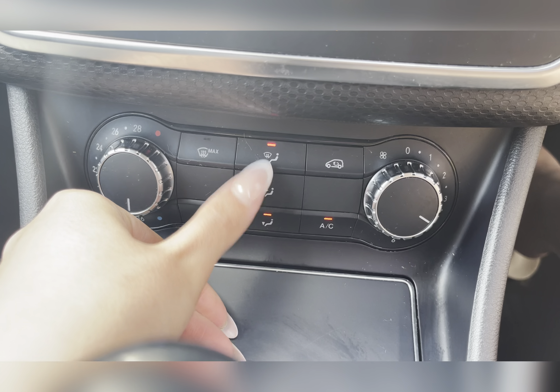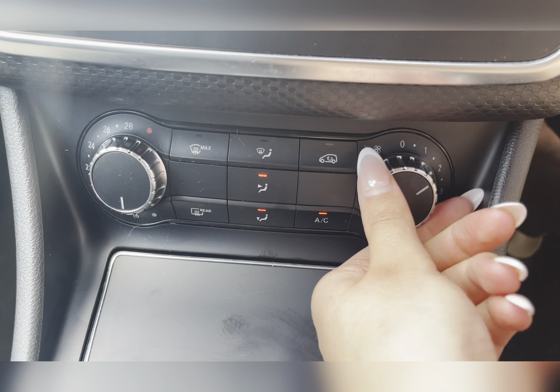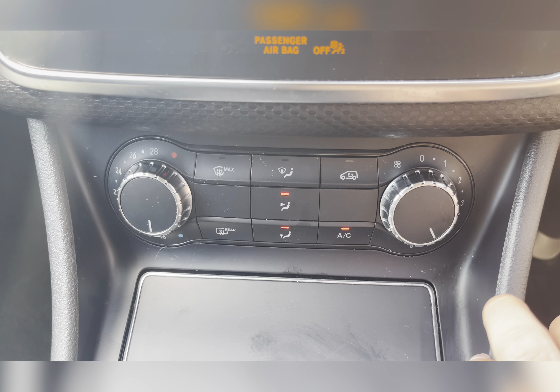Moving to your climate control, you are easily able to adjust the temperature and air flow by using the dials, and adjust the airflow direction by using the buttons.